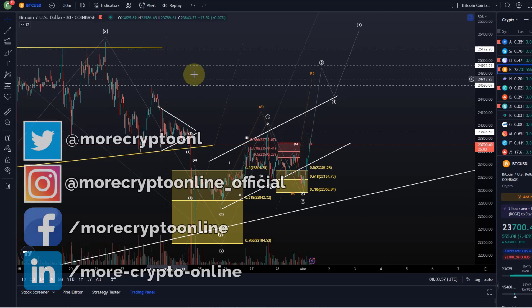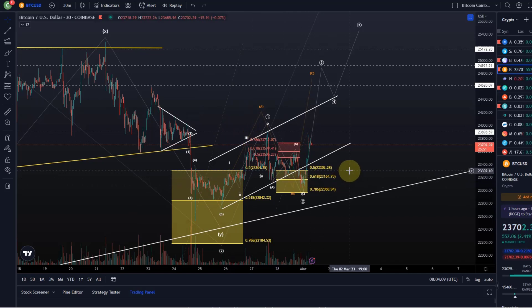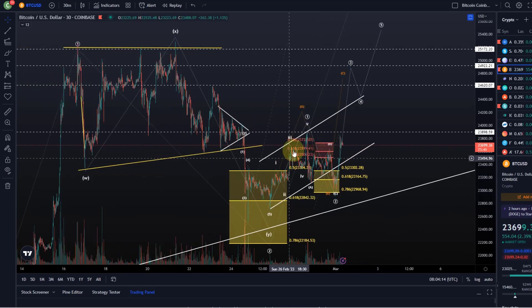Hello and welcome to another Bitcoin update video. Bitcoin is adhering like a boss to our support and resistance areas right now, which is great to see. The short-term entries and possibly exits, depending on your own strategy and plan, are working out very well. Even though it's not the best structure, it follows very nicely the Fibonacci support and resistance areas from the elite wave method together with our Fibonacci support and resistance boxes.